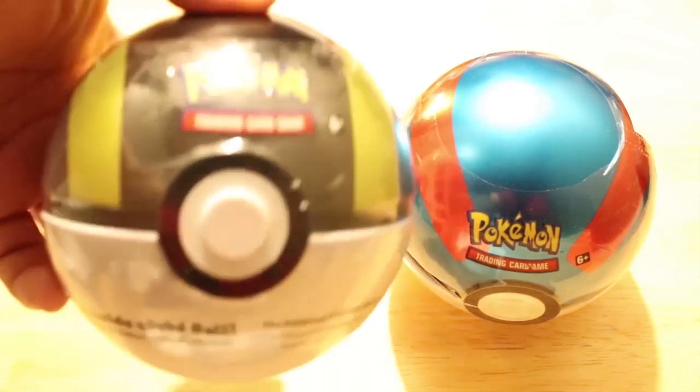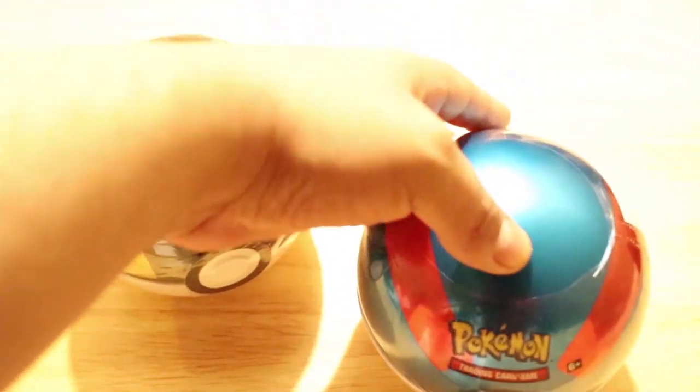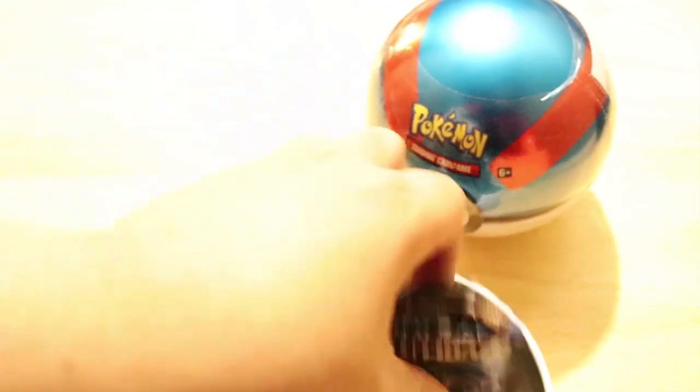I bought the Ultra Ball, a great ball from the Pokemon website. The one thing you'll notice is it's all scrunched up. Luckily none of my cards got messed up like that — at least from what I saw when I pulled them, none of them seemed too bad. They all seemed in good condition.